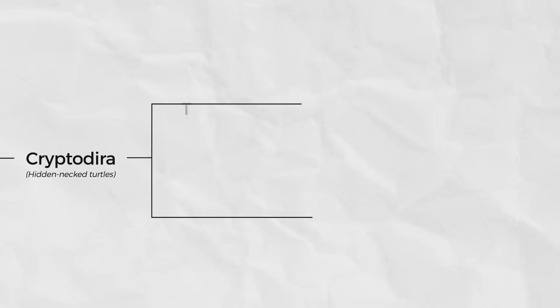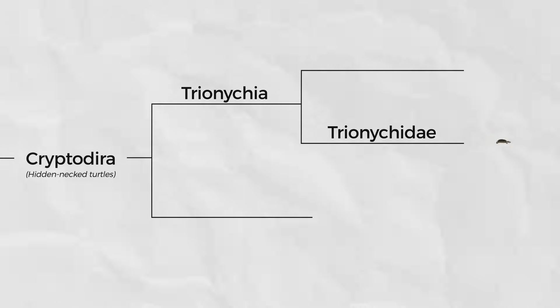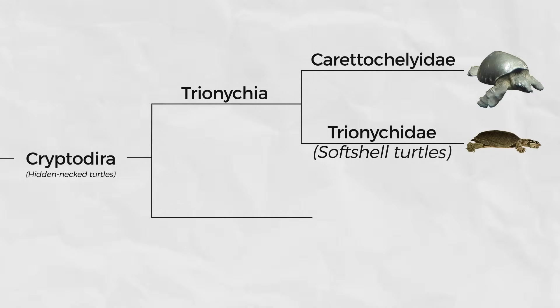These 11 families are divided into two big groups. The smaller of the two, the Trionychia, contains two of the weirdest of all turtle families: the Trionychidae and the Carettochelyidae — the soft-shelled turtles and the pig-nosed or fly river turtle.